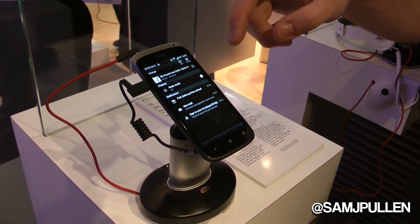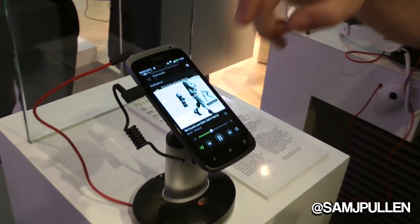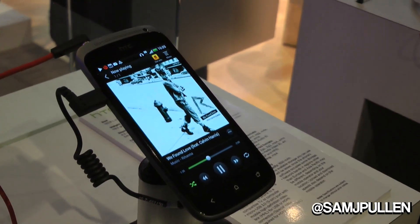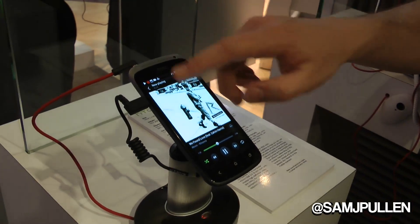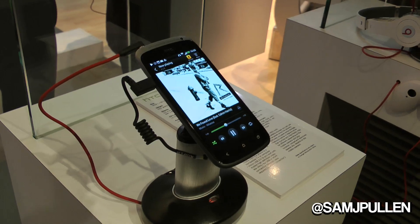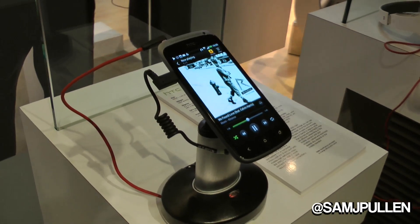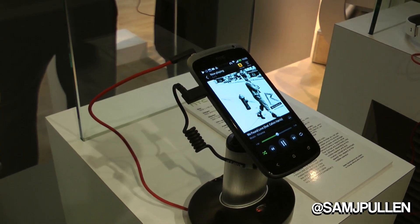It doesn't just turn the bass up — you'll notice that Rihanna's voice gets more pronounced. And that's the standard on all of our handsets now, so it's not something that goes into a premium device only; it's standard across the board.